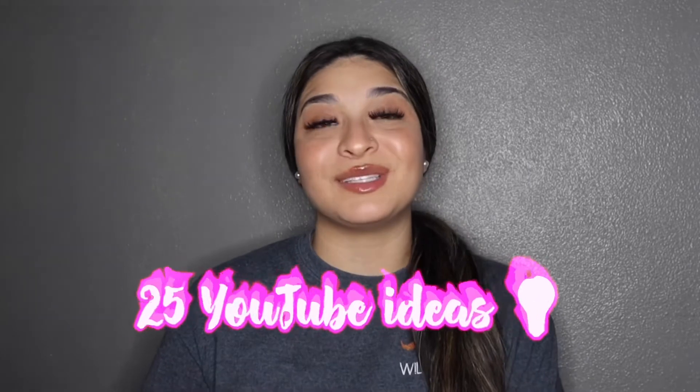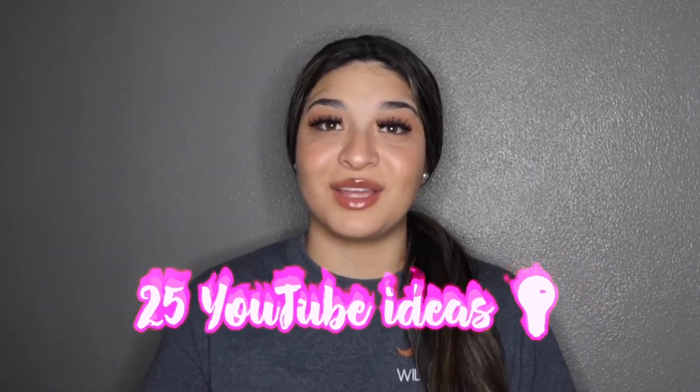This is your girl Jelly Baby and we're back again with another YouTube video. If you read the title then you already know what we're about to do. Today I am going to be giving you guys 25 video ideas for your YouTube channel.